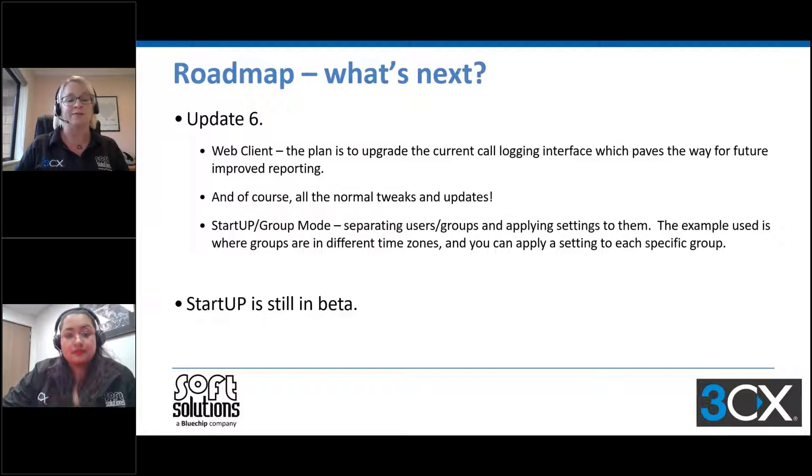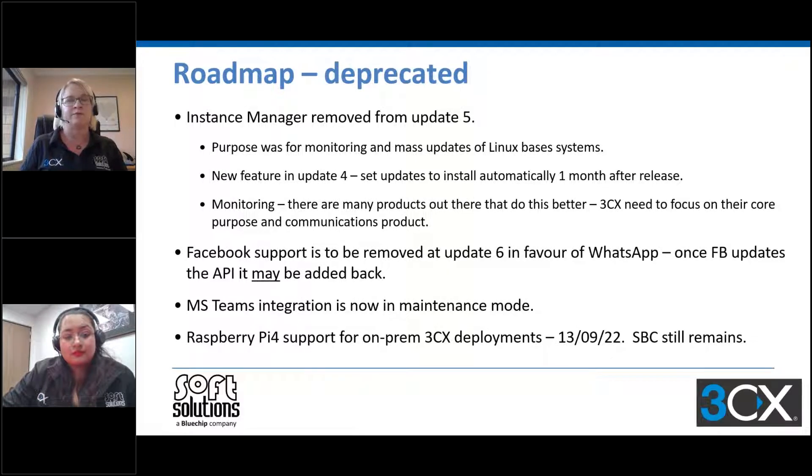There have been a few things taken away through updates four and five. The instance manager was removed with the final release of update five. Its purpose was for monitoring and doing mass updates of your Linux-based systems. In update four, they released a feature to install updates automatically one month after release — a setting you can configure in the management console. For monitoring, 3CX has drawn back and said they need to focus on their core purpose as a communication solution and allow partners to use their own monitoring and RMM tools. The other thing we know is being removed in update six is Facebook, in favor of WhatsApp communication.